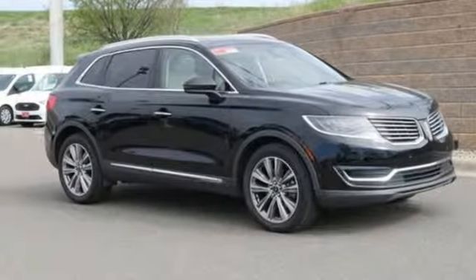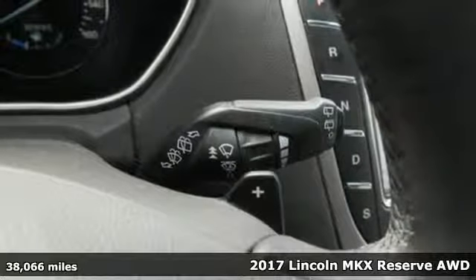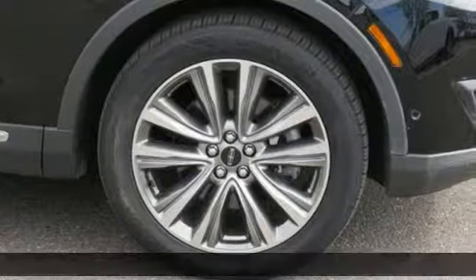Here's a 2017 Lincoln MKX. Unforgettable journeys and possibilities await you in this Lincoln. Plus, it offers an exciting list of features.